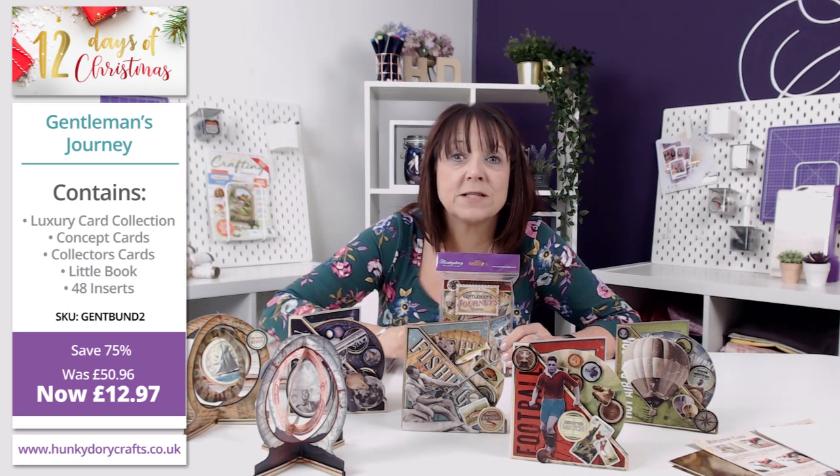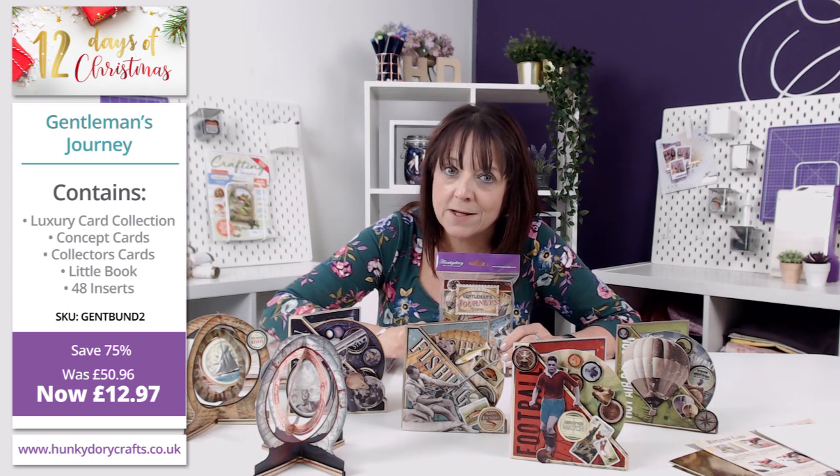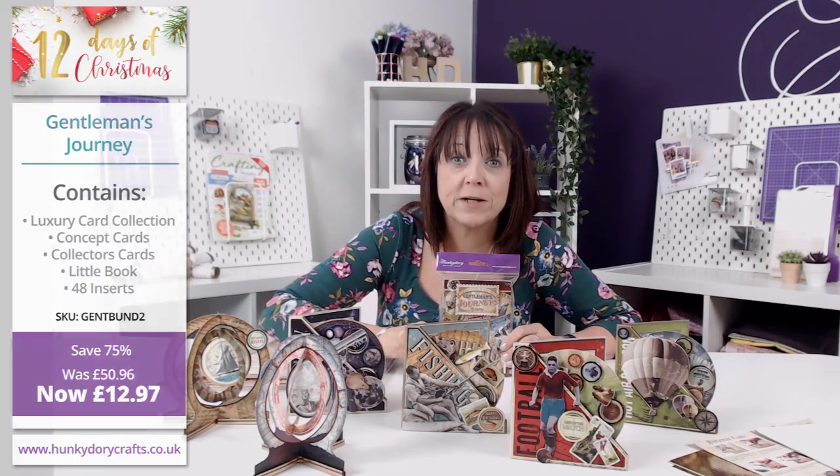Don't forget this is a fabulous kit but it's only available till midnight tonight, so go on to Hunky Dory Crafts and treat yourself.